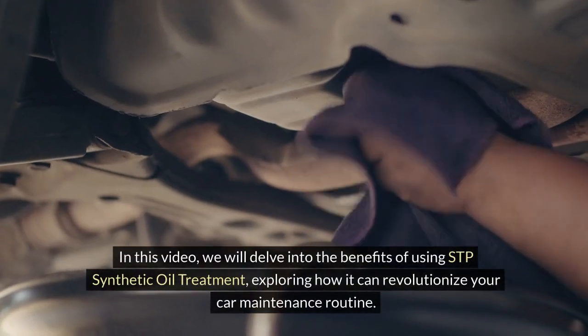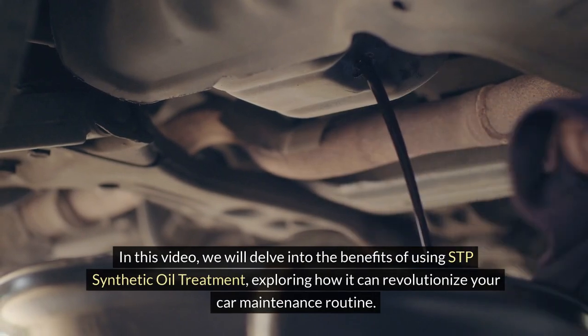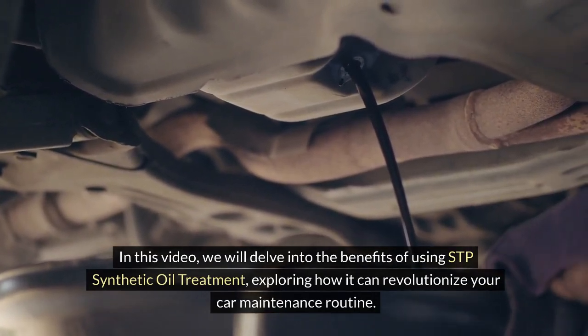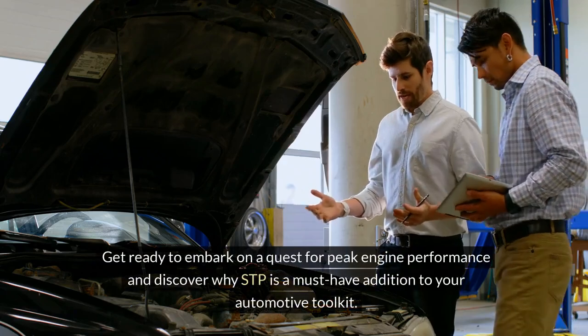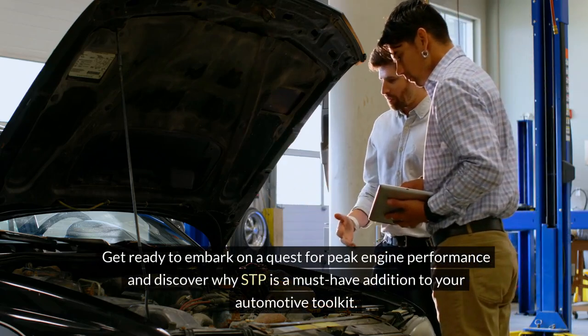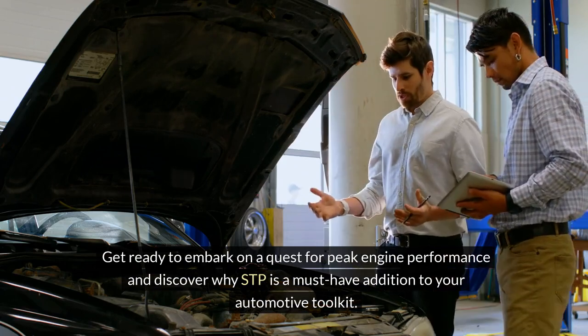In this video, we will delve into the benefits of using STP Synthetic Oil Treatment, exploring how it can revolutionize your car maintenance routine. Get ready to embark on a quest for peak engine performance and discover why STP is a must-have addition to your automotive toolkit.